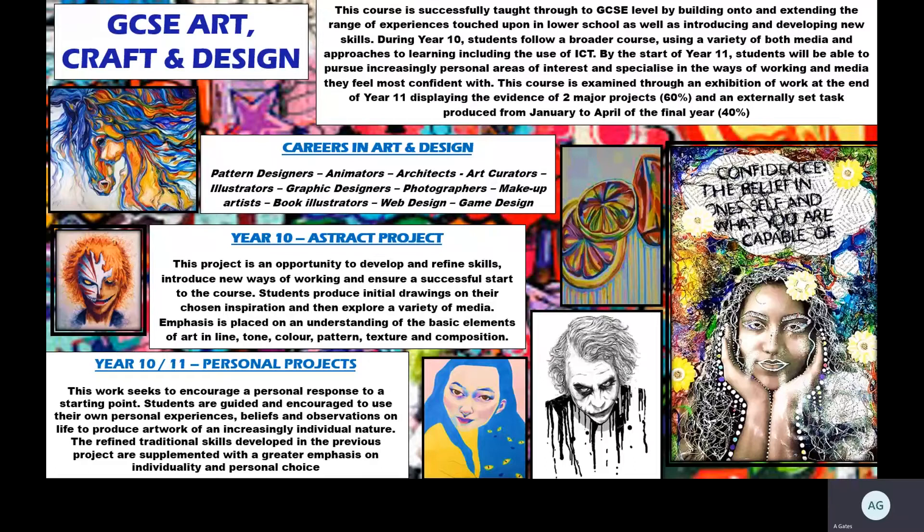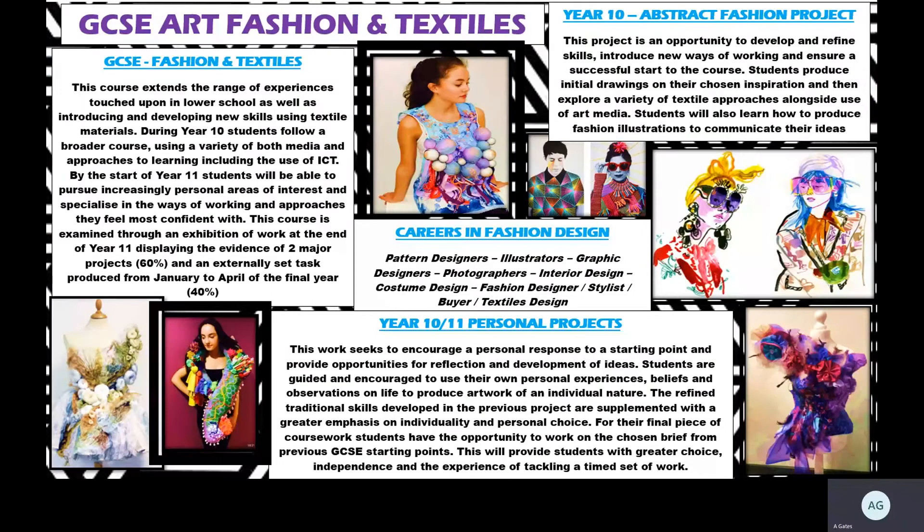Obvious career options using art and design skills include digital work like animation, web design, games design, architecture, art creation and building exhibitions in galleries, illustration, pattern design, graphic design, photography, and makeup design. There are lots of different options you could pursue in an art or creative career.